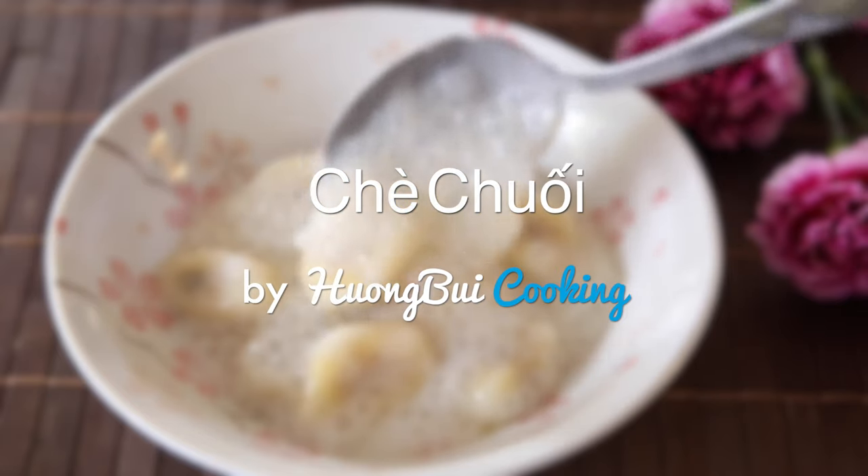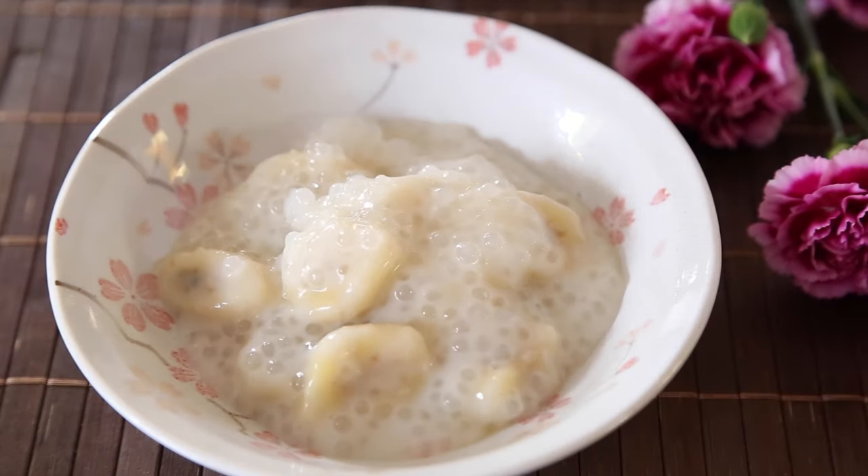Hi everyone, welcome to Ngbo Cooking channel. Today we will be making a very simple dessert. It's banana and coconut milk with tapioca pearl pudding. Let's begin!